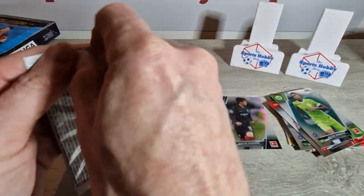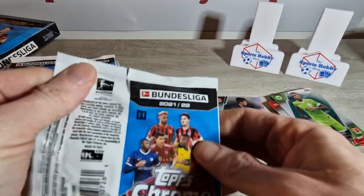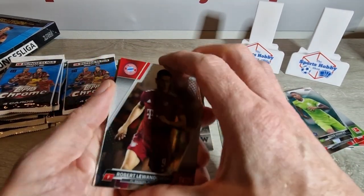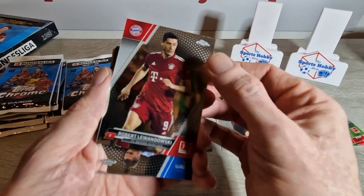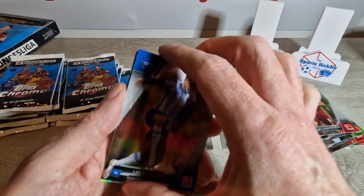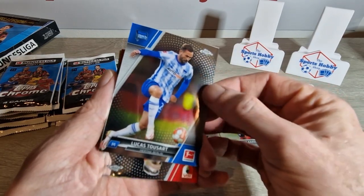So yeah, there should be 16 packs — I didn't even count them this time. If you haven't seen our first box, check it out, it's the last video — we got a nice low number hitting it. There's some good players to be had in this like Mr. Lewandowski, Haaland's still in it for Dortmund, we've got Bellingham, Moukoko, Florian Wirtz, Lucas Toussart.